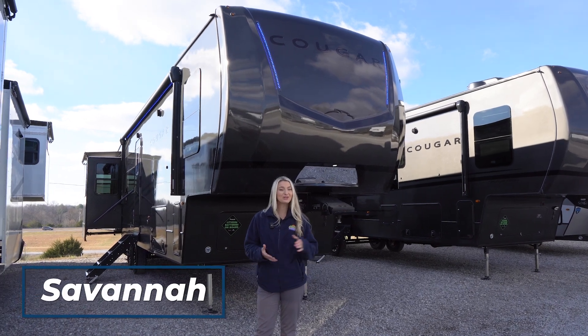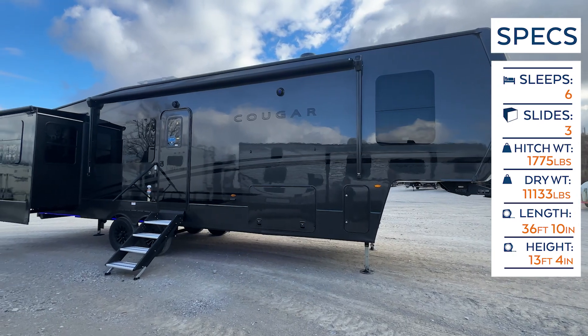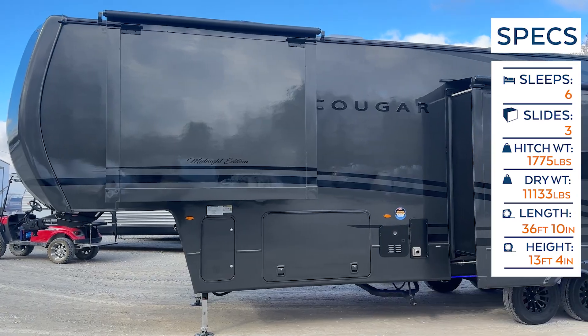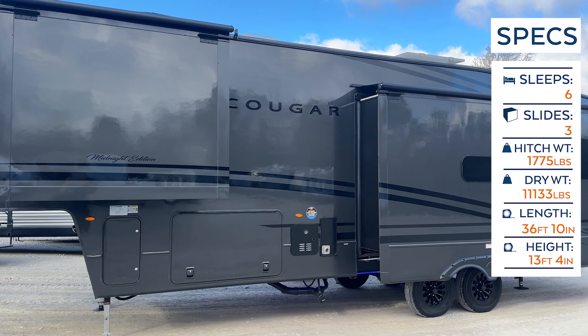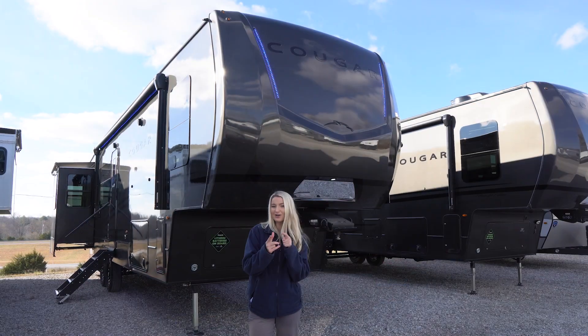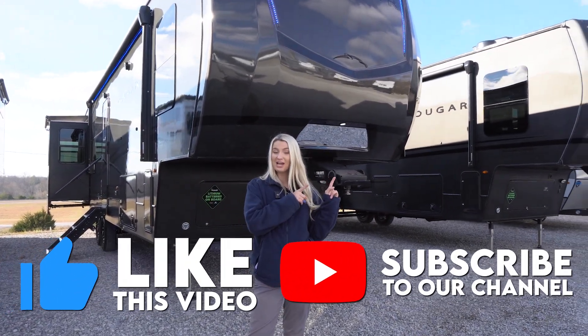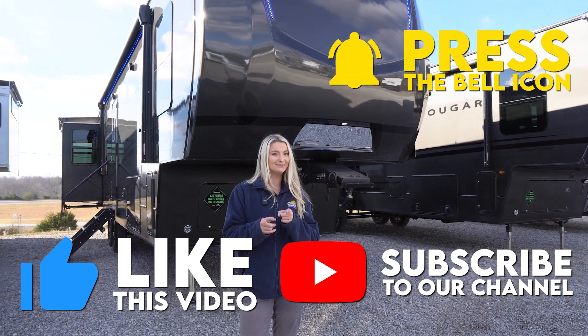Hey happy campers, it is Savannah with Cookbowl RV and Marine, and today we're going to be taking an inside and outside look at this 2024 Keystone Cougar 320 RDS Midnight Edition. Before we get started, make sure you like this video, subscribe to our channel, and click that bell notification because we have more videos coming your way.